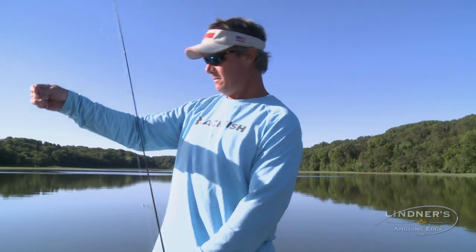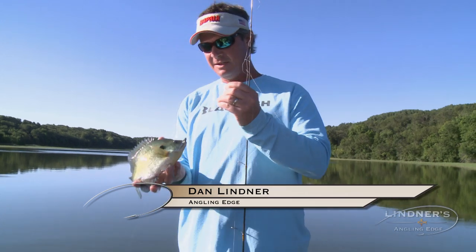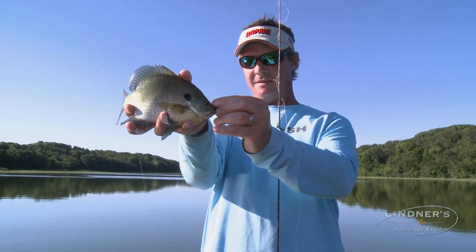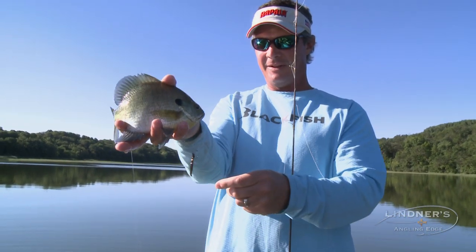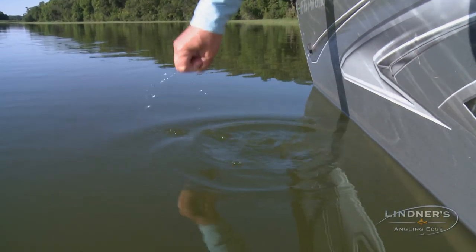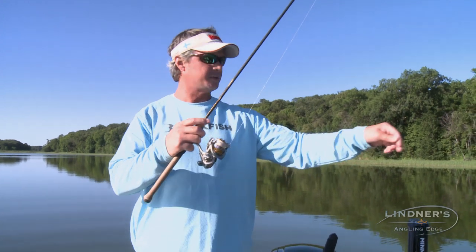There we go. Oh, that's a sweet fish. Look at that — sunfish. Look at that. We'll get her back in the water. There we go. Big beautiful sunfish, let her go.